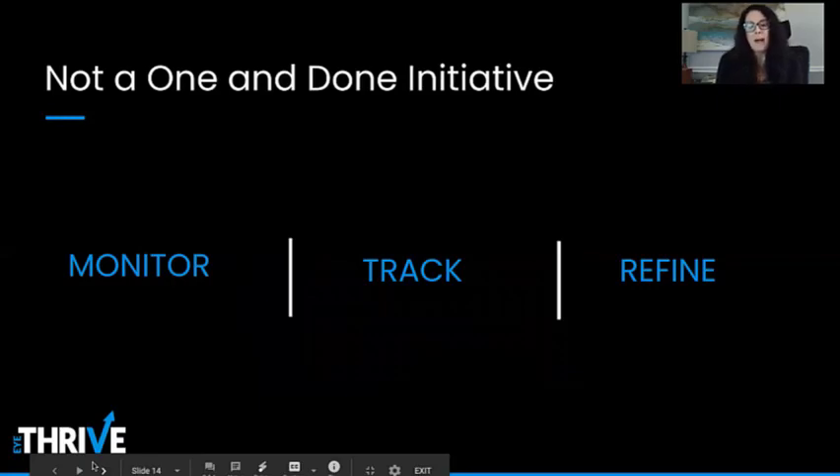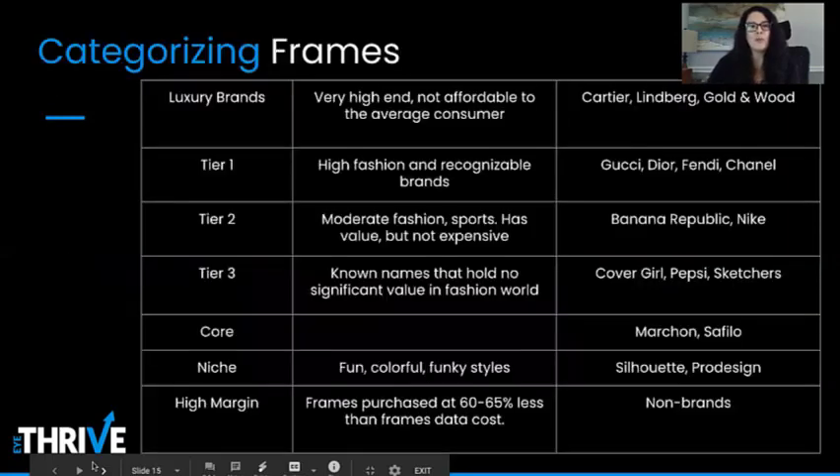We're going to start today by separating your frames into categories and converting those counts into a percentage of your total board space. We'll begin with frame categorization, starting with luxury brands. These are very high-end and not affordable to the average consumer. When I think about these brands, I think about things like Lindbergh, Goldenwood, and Cartier.